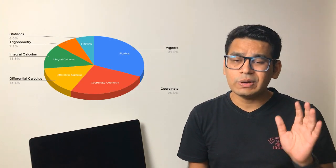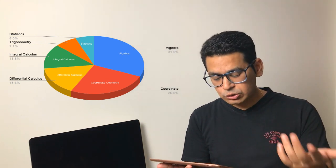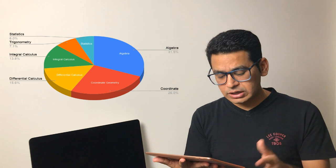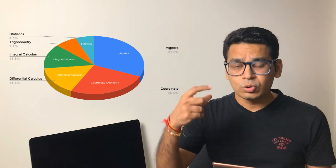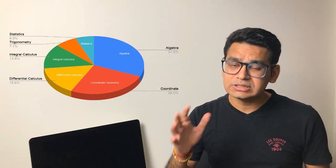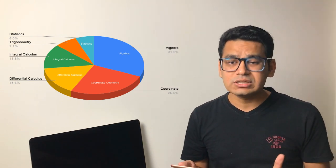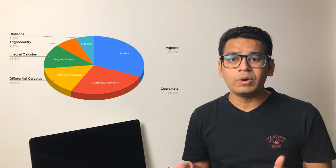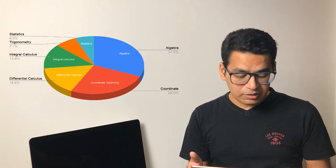The second biggest unit is coordinate geometry at 26 percent. Calculus I have split into two parts — differential calculus and integral calculus — spread at 16 percent and 14 percent respectively. But if you club them together, calculus actually overtakes coordinate geometry as the more important topic. That is why many teachers guide you to focus on calculus, as almost 30 percent marks are secured there because it is a straightforward topic with good input-output ratio. Trigonometry is 7 percent, and stats and mathematical reasoning is 6 percent.